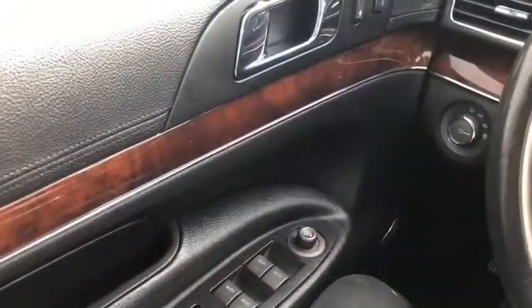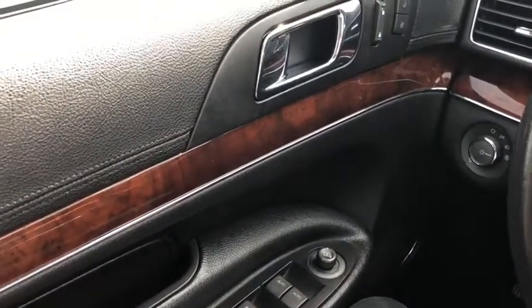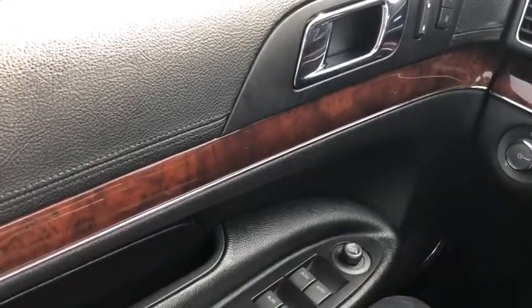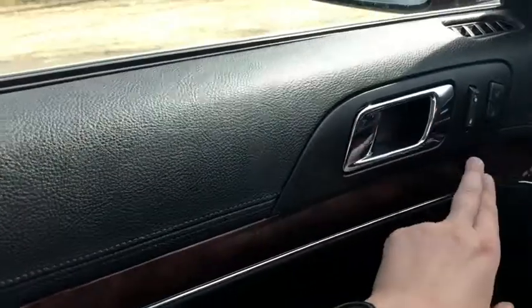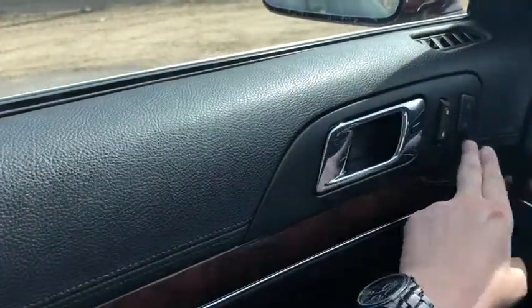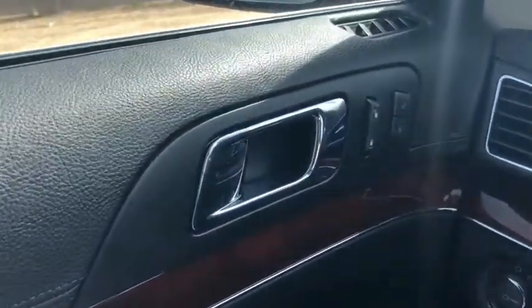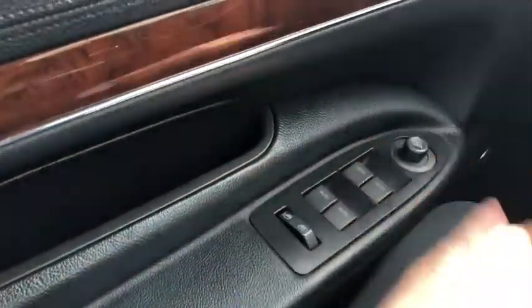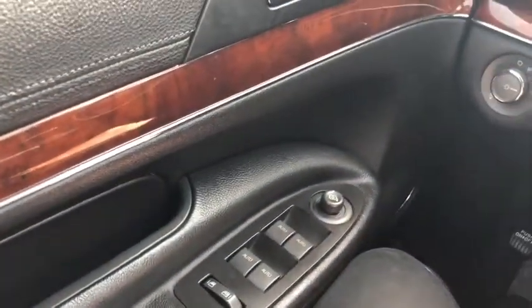Now let's take a look inside. Sitting in the driver's seat here, just going to do a quick run-through of the interior. Starting on your door panel, you have these great wooden accent panels, a chrome handle with your door locks and two different memory settings for your power adjustable seats. You have your power windows down below and your power mirrors, which are heated and come with blind spot monitoring.